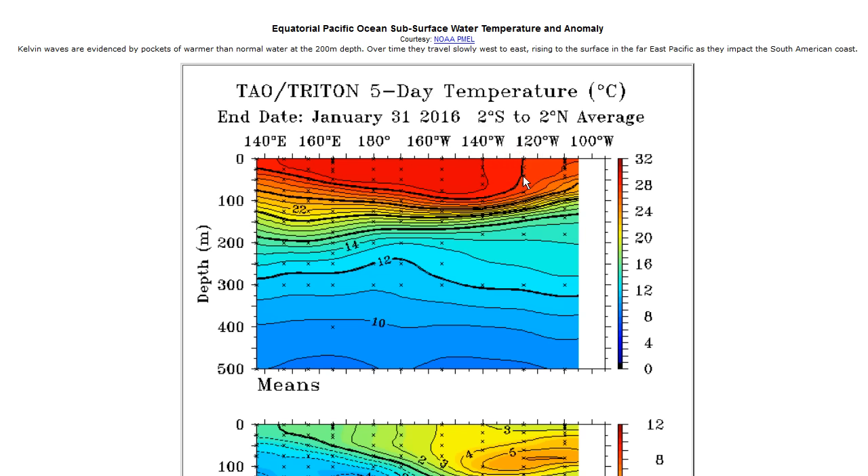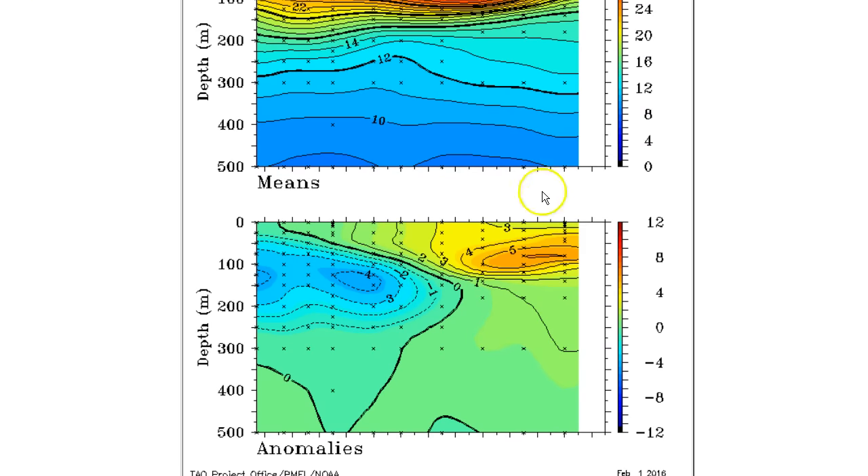This speaks to the westward displacement of this El Niño — not as much warm water as one would typically expect moving into the Galapagos and Ecuador. Looking at anomalies — differences from normal — where normally warm water would be pulled up in the west, it's now cool water. Back to about 150 to 145 west. That big westerly wind burst in early January has created yet another Kelvin wave.